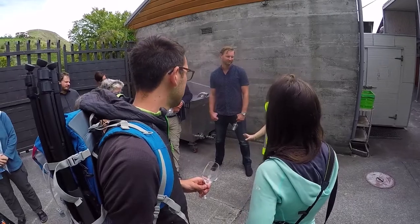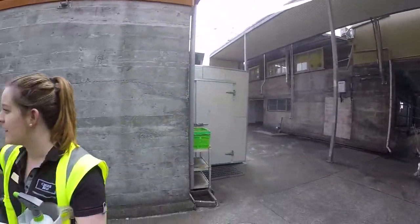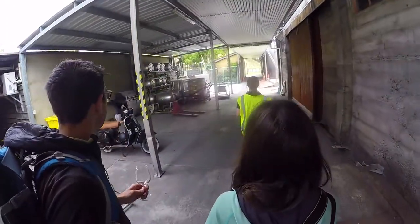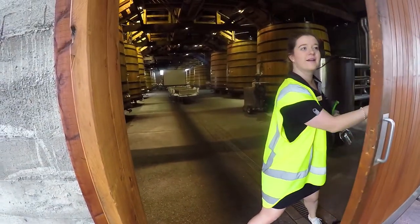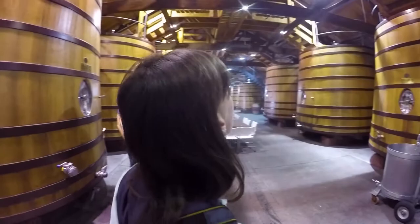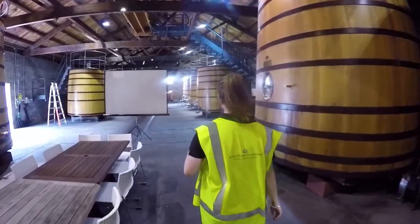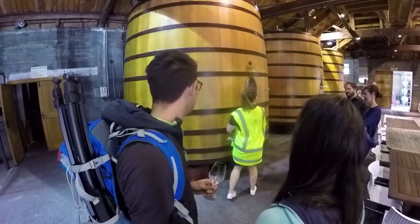Our guide takes us through some of the initial stages of the winemaking process, including separating grapes from unwanted objects, and then she opens the doors to where the magic happens. This is where the wine starts its fermentation process, and most importantly, this is where we're going to start doing some wine tasting straight from the vats during different stages of fermentation.